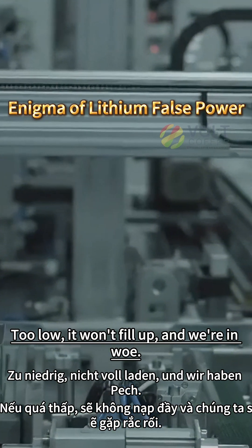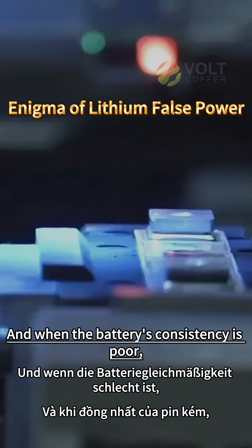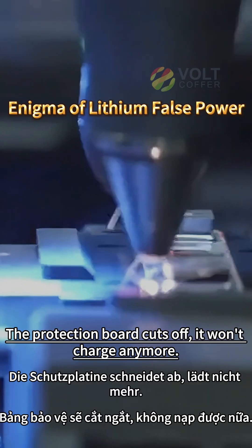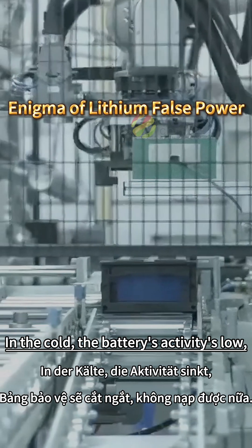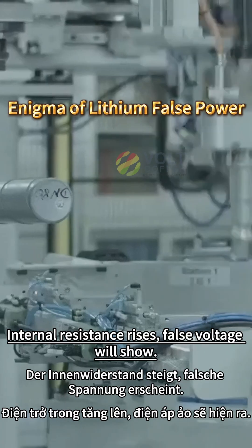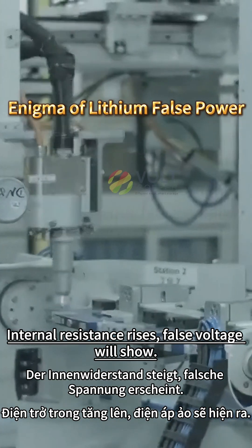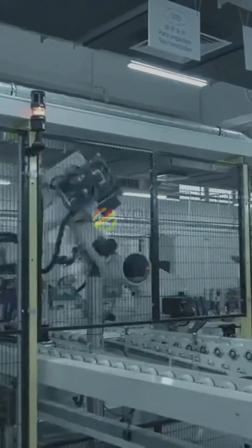And when the battery's consistency is poor, the protection board cuts off — it won't charge anymore. In the cold, the battery's activity's low; internal resistance rises, false voltage will show. To be continued...